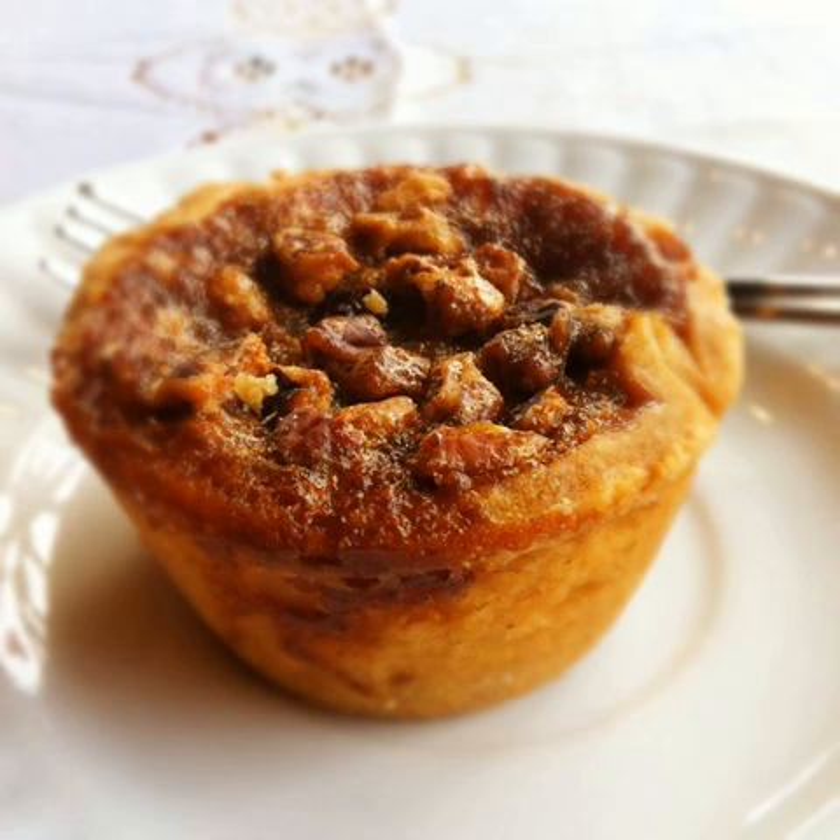A butter tart is a type of small pastry tart highly regarded in Canadian cuisine and considered one of Canada's quintessential treats. The sweet tart consists of a filling of butter, sugar, syrup, and egg, baked in a pastry shell until the filling is semi-solid with a crunchy top. The butter tart should not be confused with butter pie, a savory pie from the Preston area of Lancashire, England, or with bread and butter pudding.